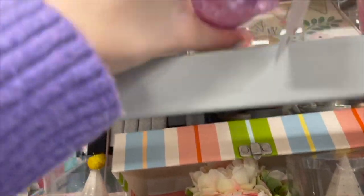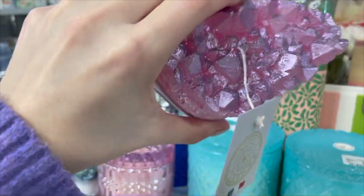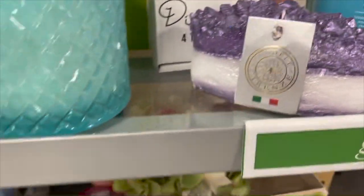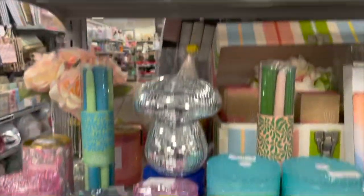Look at these really pretty geodes — they are super lightweight and made in Italy, priced at $7.99. This would be perfect to put on a desk; I feel like it just makes such a statement. There's more here as well — so many fun items to choose from.